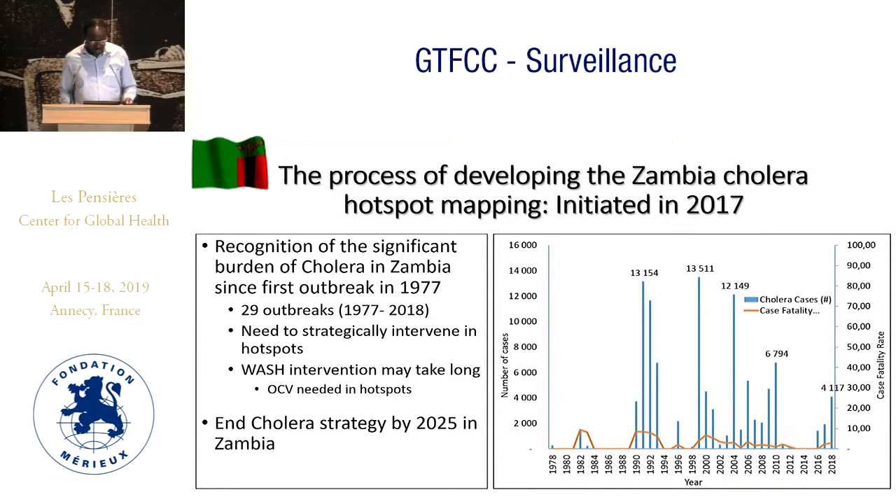The process of identification of hotspots first started with recognition of the burden. We reviewed data from 1970 to 2017, and you can see that 29 outbreaks have been reported, with four major outbreaks that had numbers beyond 6,000. Lessons learned indicated we needed to really target the hotspots and key WASH interventions.